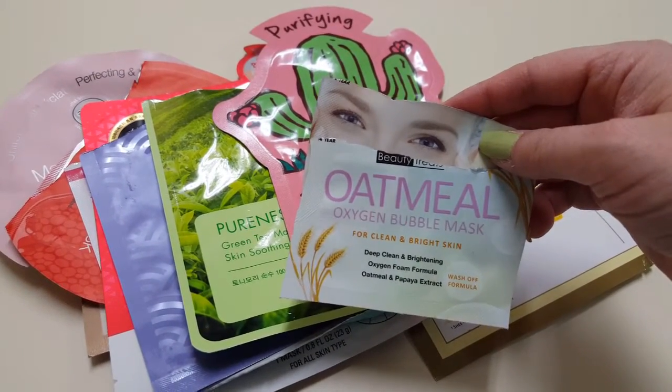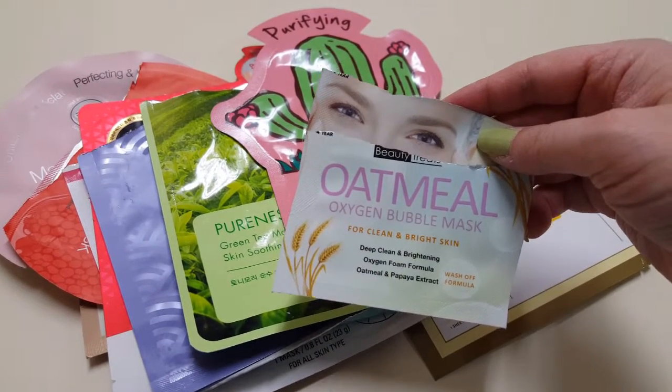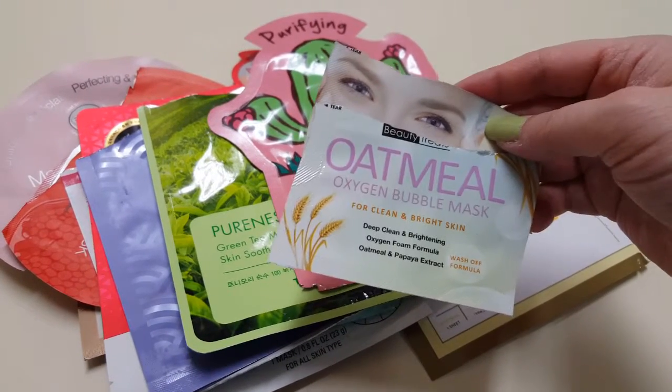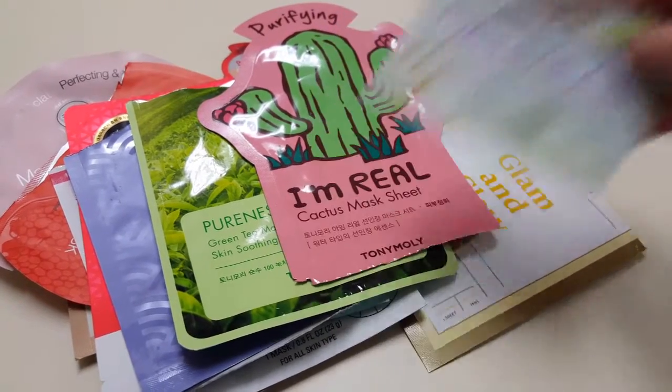This is a double pack of the Oatmeal Oxygen Bubble Mask. These are okay. I got this off of Shop Miss A, so I mean it was $1. It was nice to try, but I wouldn't buy it again — it wasn't that mind blowing.